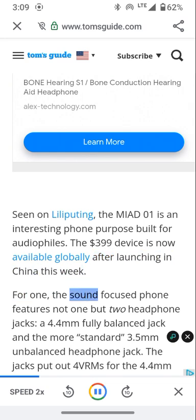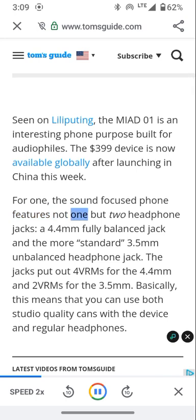For one, the sound-focused phone features not one but two headphone jacks — a 4.4mm fully balanced jack and the more standard 3.5mm unbalanced headphone jack. The jacks put out 4 Vrms for the 4.4mm and 2 Vrms for the 3.5mm.